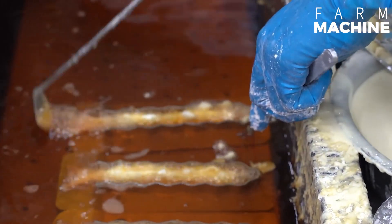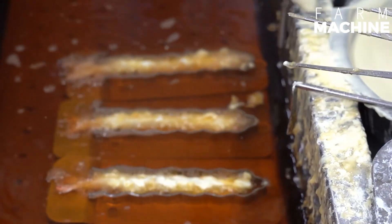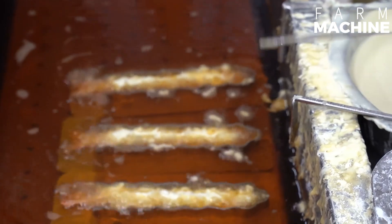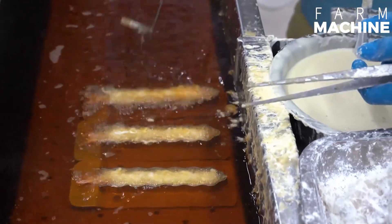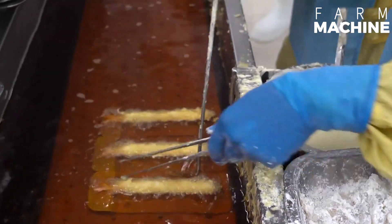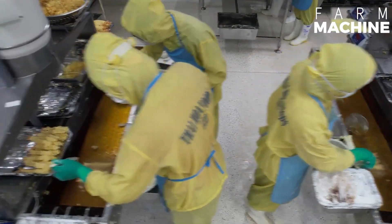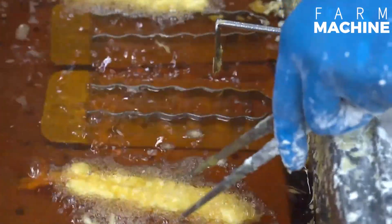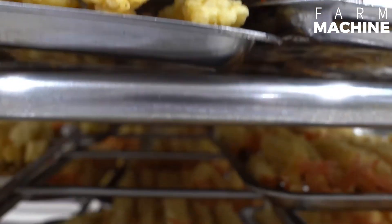After pre-frying, shrimp are flash-frozen, preserving their texture, flavor, and quality. The pre-fried shrimp are then packaged to maintain their quality during transportation and storage. In this industrial process, each step is optimized for efficiency, consistency, and quality. The process is designed to comply with food safety regulations, including hygiene and handling standards. Advanced technology and strict quality control measures are integral to it, ensuring customer safety.